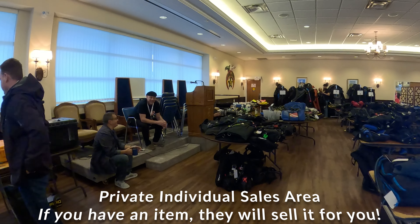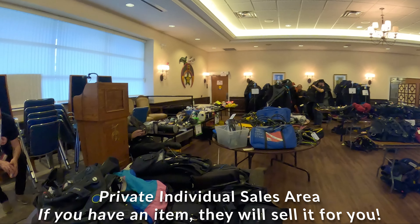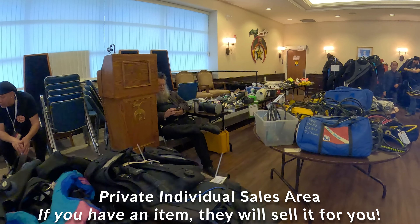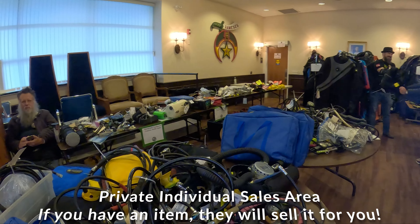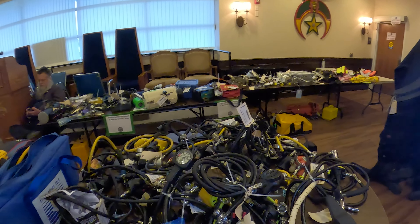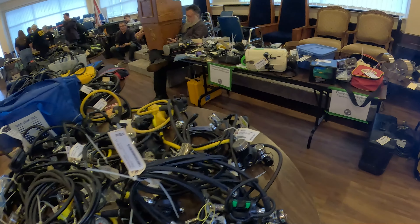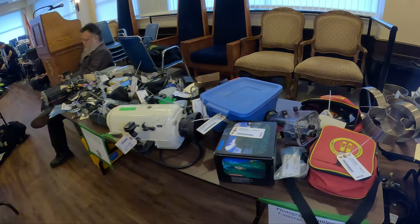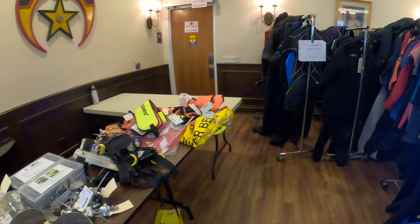This is a full walkthrough. This is the private consumer area where they can list their products that they want to sell. On the left there we have all the BCDs, and we go into the regulators. In the back there's a lot of the electronics and cameras and such, and then a lot more regulators here — a large selection, different types, different qualities, different uses.